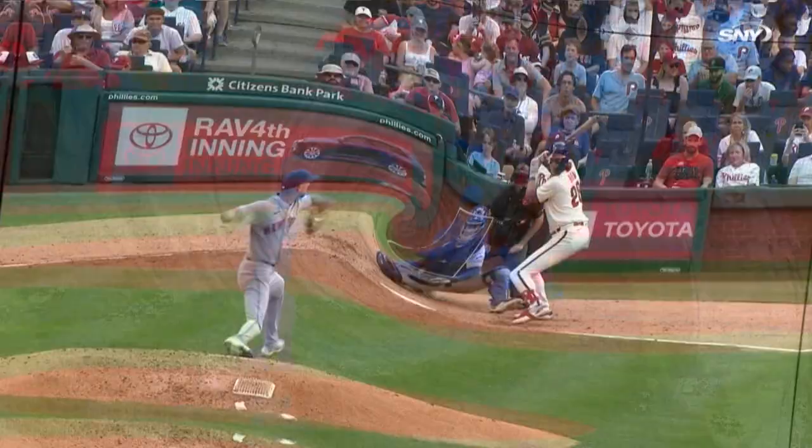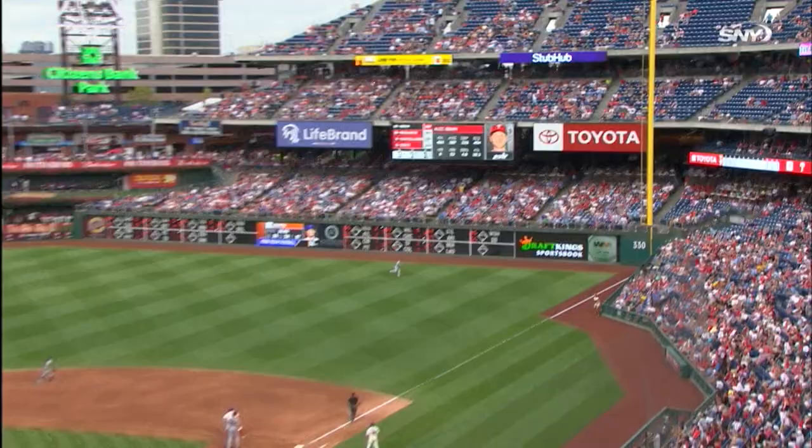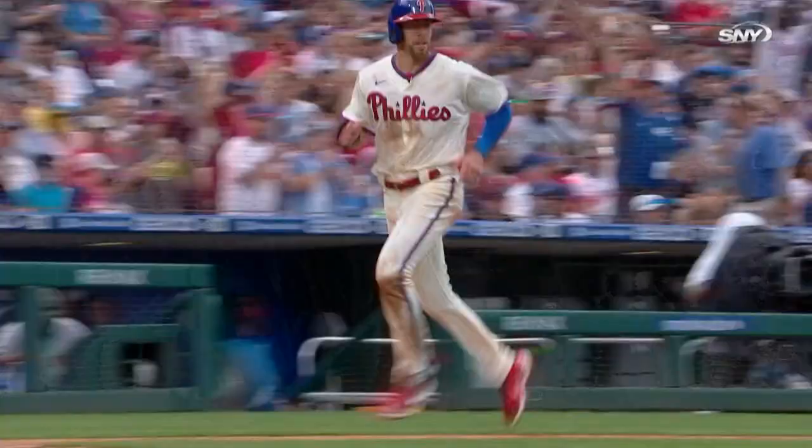It's drilled toward the right field corner, slicing — and it's off the foul pole, a home run! Alec Bohm with his second three-run home run of the day.